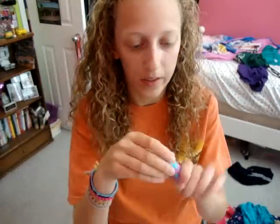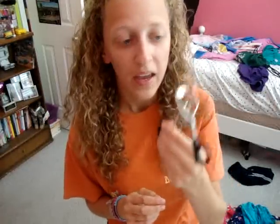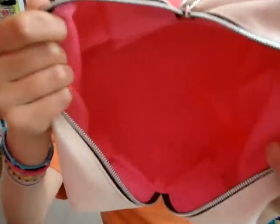I'm only bringing two lip products: the Revlon Just Bitten Kissable Balm Stain in Cherished, just to add a little color to my lips, and my Baby Lips chapstick in Quench. The last thing in my bag is my e.l.f. eyelash curler. Leave recommendations in the comments for your favorite eyelash curlers — I want to try other ones because I know there are better ones out there.